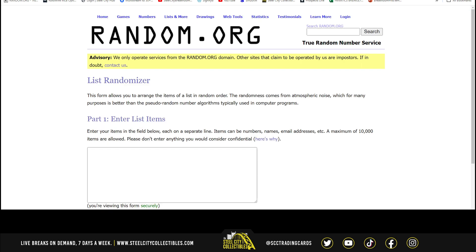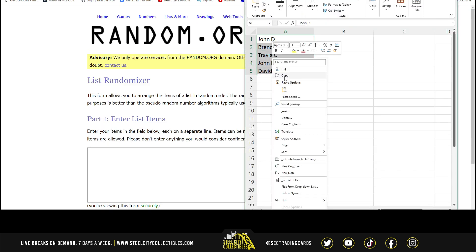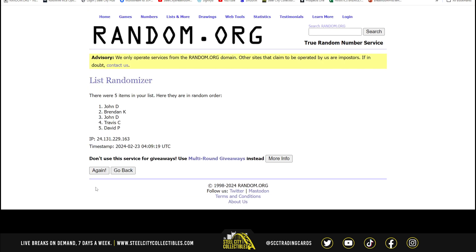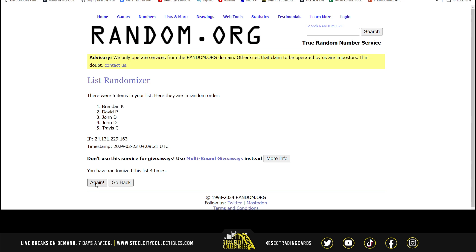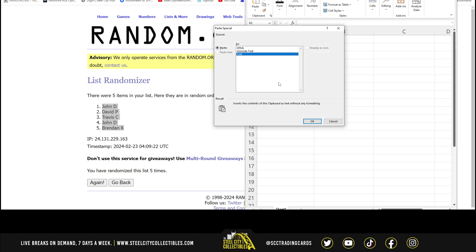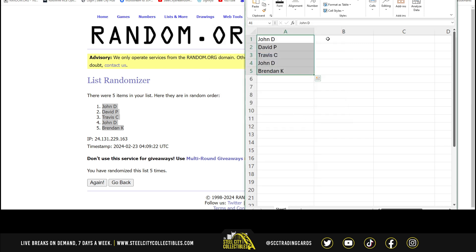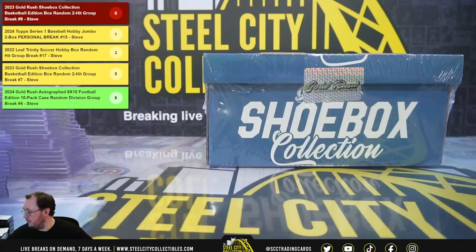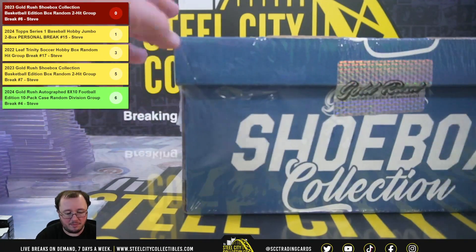Let's go over to random.org. There are the five names — John at the top, Brendan at the bottom. We'll put our hits in there as we go. Good luck, everybody.